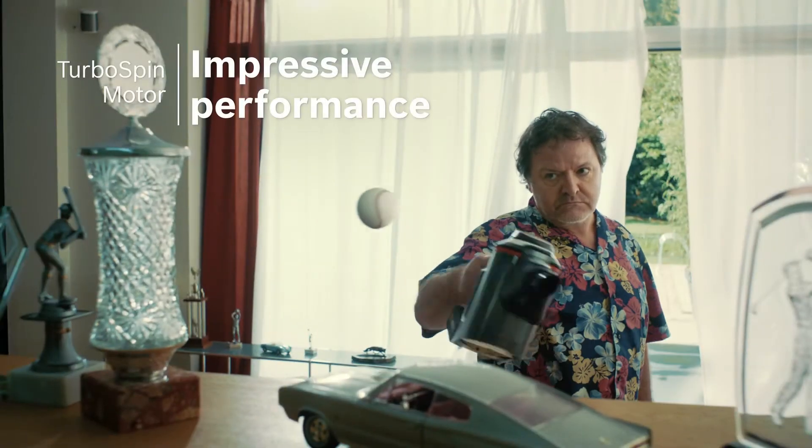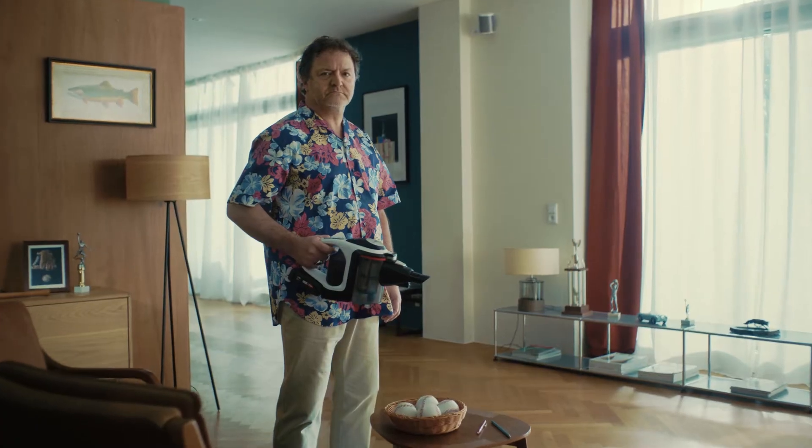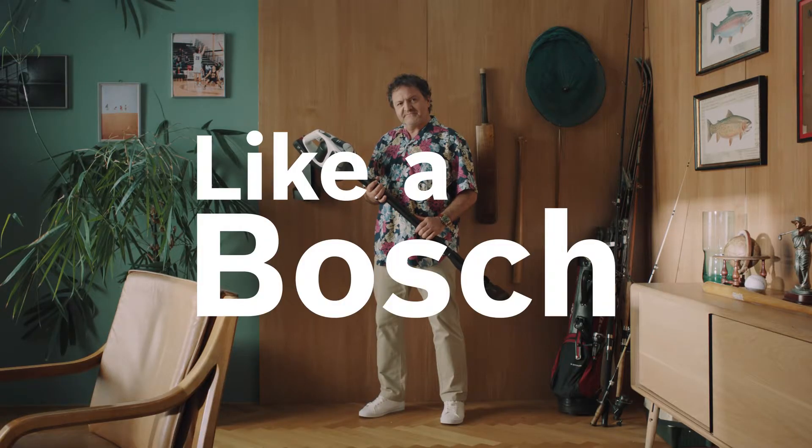Powerful! You can't beat it! Like a Bosch! Always there when you need it! Like a Bosch!